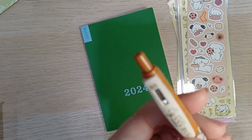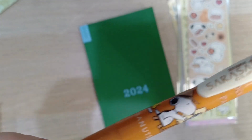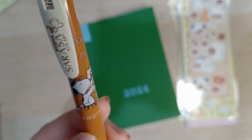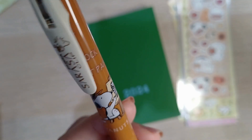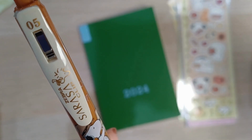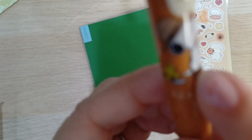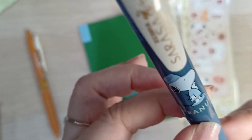I also got a Zebra Sarasa pen with a Snoopy design. I just love the Snoopy brand right now because of my dog. He doesn't look exactly like Snoopy — his ears are both black and his body's white with a little black spot on his back, just like Snoopy — but not the nose, because his snout is very short since he's a Shih Tzu.